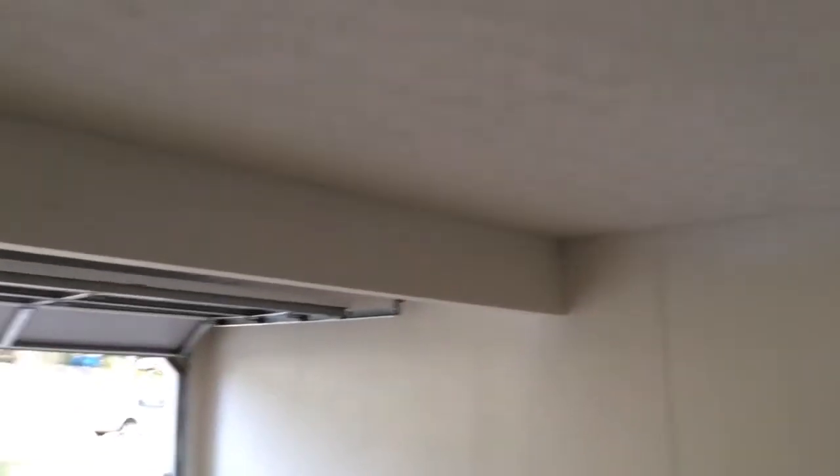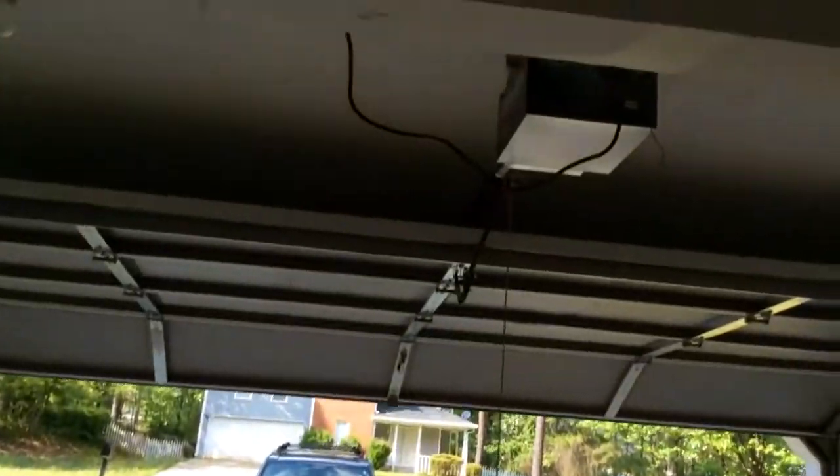The eat-in dining area. Just on the other side of the eat-in dining area are bi-fold doors that lead into the laundry room. We actually have a pantry as well. Here's your entrance from the garage, with that brand new garage door opener — we do have one LiftMaster remote.